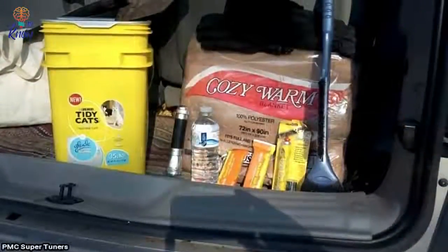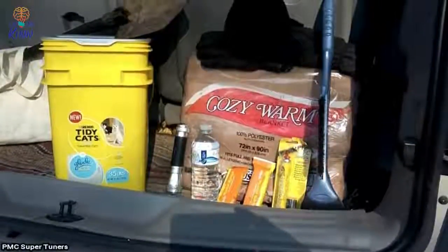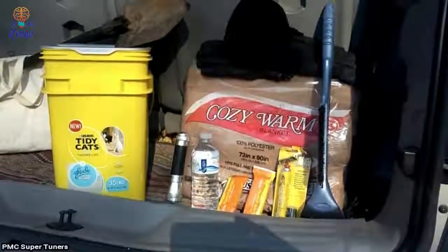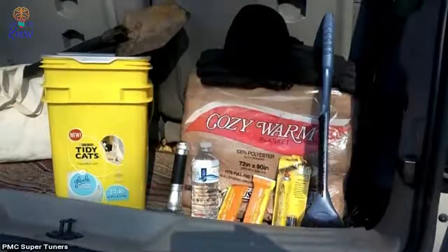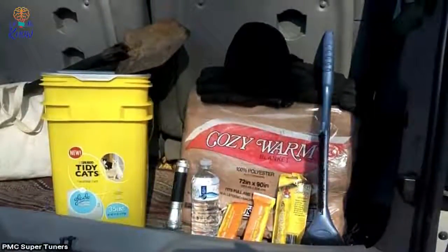7. Use kitty litter for traction. A little kitty litter in your trunk can be for more than an emergency roadside pit with the family feline. If your car ever gets stuck in the snow, you can put some litter behind the tires for added traction when backing out of it.